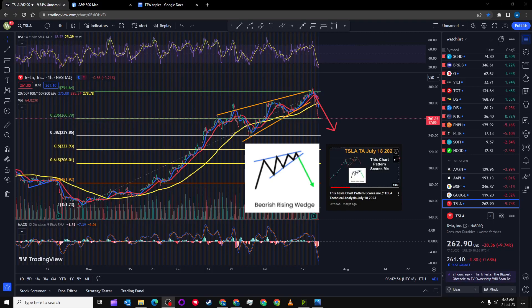Hey, what's up guys, welcome to Tesla's technical analysis for July 20th of 2023. I'm going to be doing another video on Tesla's chart pattern. I made a video two days ago saying this Tesla chart pattern scares me, and it seems to have played out. I explained that I saw a bearish rising wedge in Tesla's chart — it's a very common pattern, and it seems to have worked out.